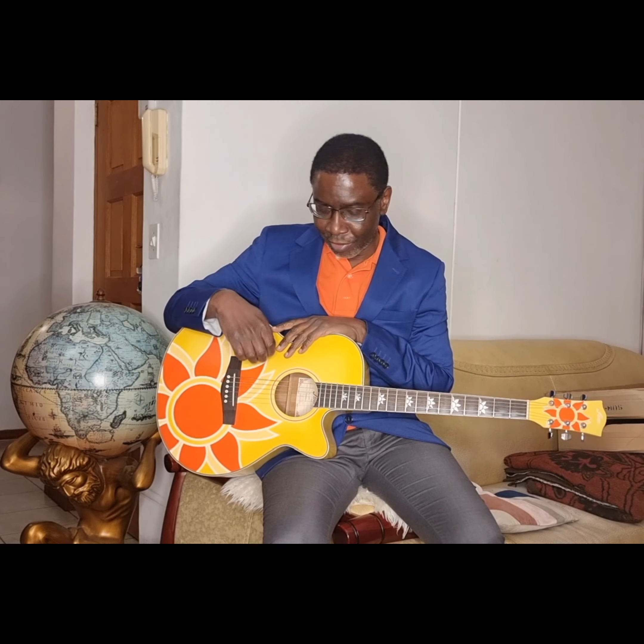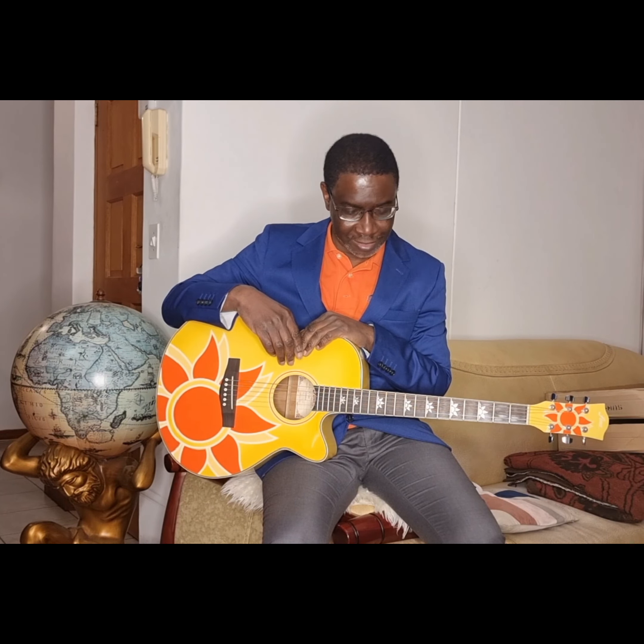Sounds incredible, very well. You can also feel the vibration — that is a very good acoustic guitar.